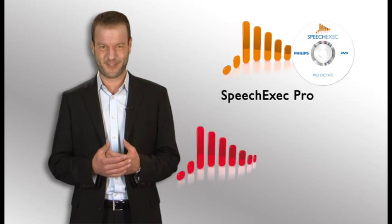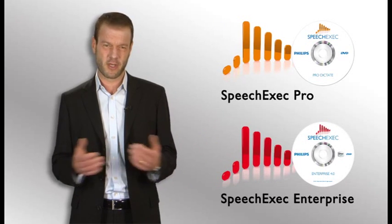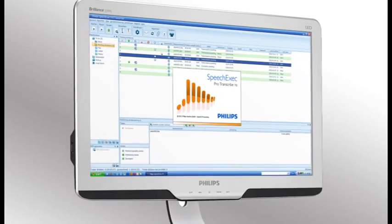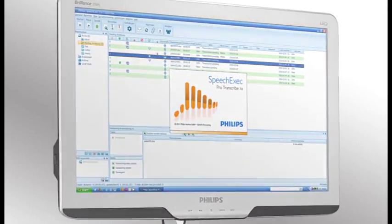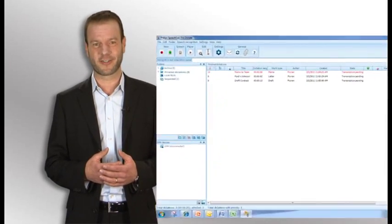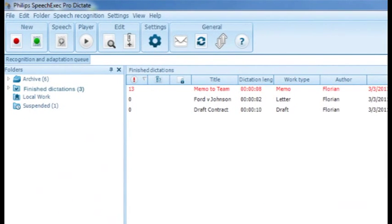The two products we will be looking at are SpeechExec Pro and SpeechExec Enterprise. If you look at the user interface of SpeechExec, it will immediately remind you of a typical email application — this is exactly what we had in mind when we designed our software. On the left side you have dictation folders you can customize to your own specific needs. You can have dedicated folders for authors, topics, report types, or any logic that supports the setup of your organization.